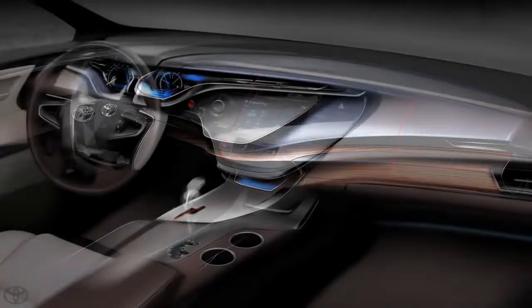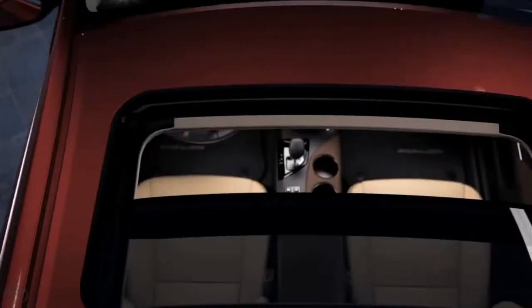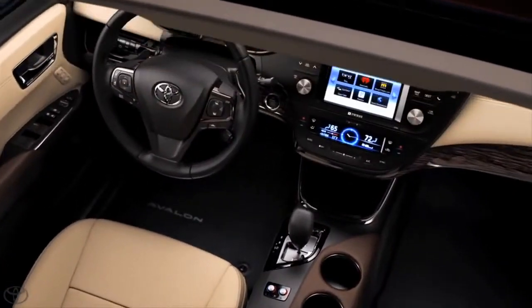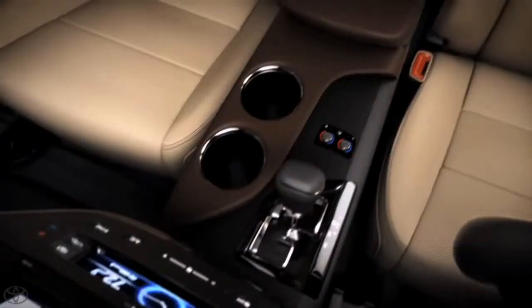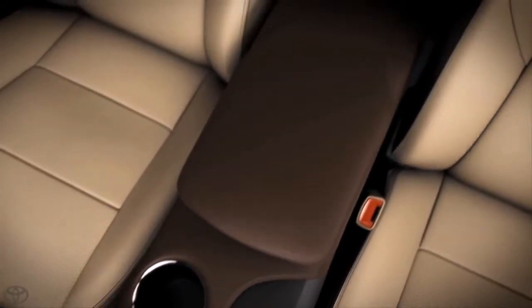This interior has a different construction than interiors we've done before. The challenge was to create an interior that is elegant and yet also sporty. Within the interior, there's a really great combination of brand new breakthrough materials.